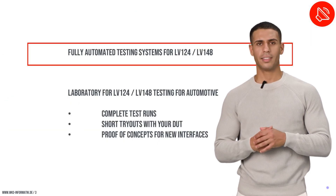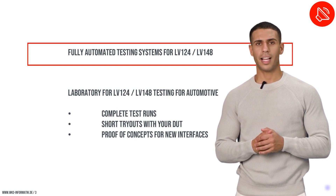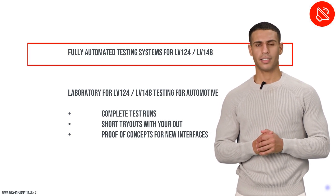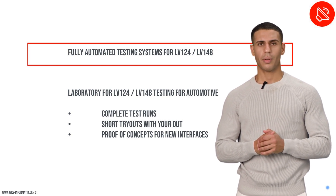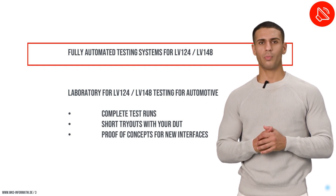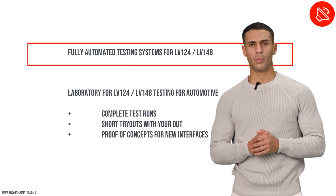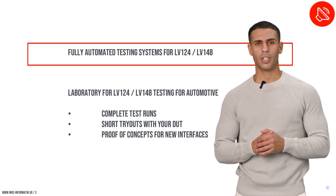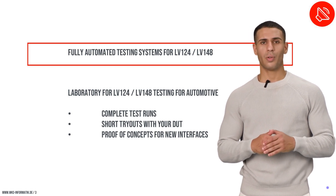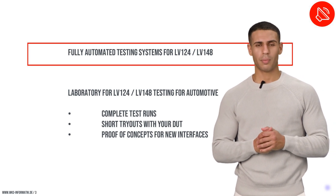At WKS, our core business is divided into two main areas: automated testing systems and our specialized testing laboratory. We focus on producing fully automated systems that comply with LV-124 and LV-148 standards, which are central to our business model and revenue generation. Our dedicated testing laboratory provides tailored services such as proof-of-concept trials and expedited testing, catering to specific customer needs and urgent requirements.